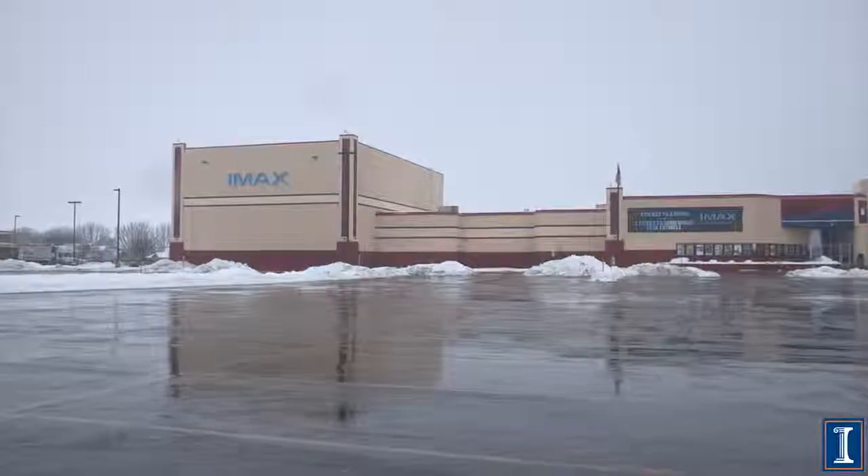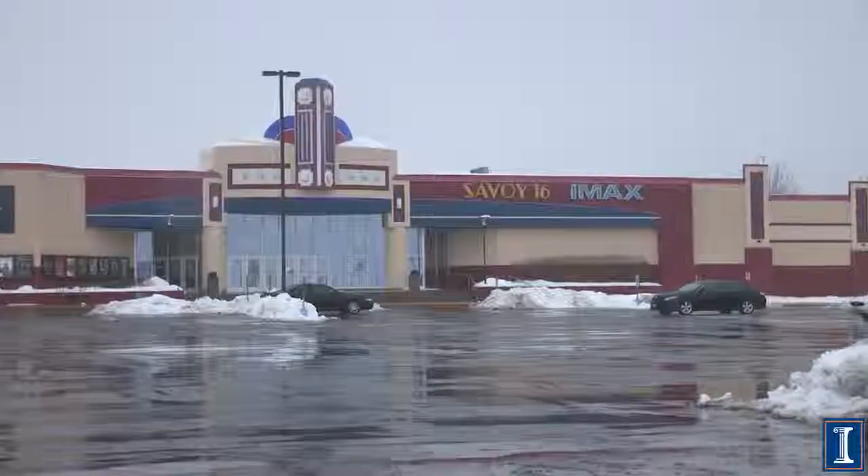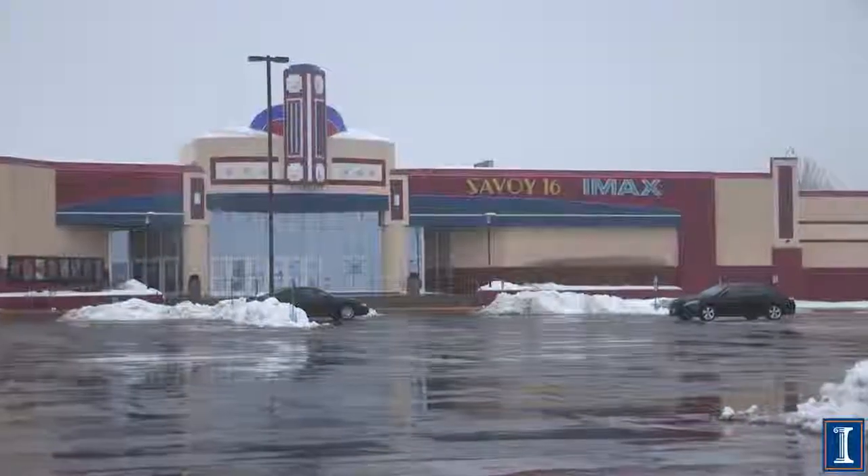Here we are at an actual IMAX movie studio — this particular one is the Savoy 16. I'm here with the manager Melissa Garski and the head projectionist for IMAX Steve Essex. We're going to learn about the movies.